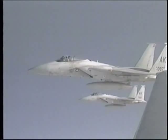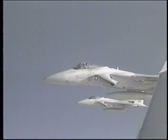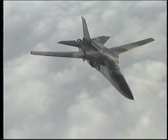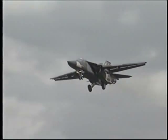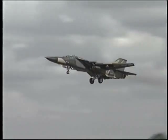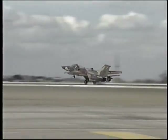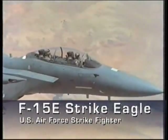But these features come at a price. While an F-16 costs about $18 million, the F-15 is nearly double that cost, about $35 million. For years, the U.S. Air Force's main all-weather attack aircraft has been the F-111. But the F-111 is old, with some of the fleet in service for almost 30 years. Instead of designing a whole new fighter to replace the F-111, the Air Force decided to adapt the F-15 to this role.